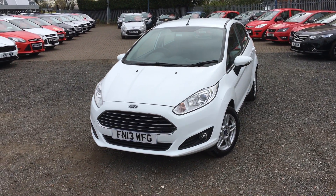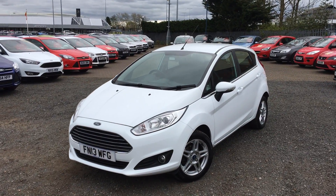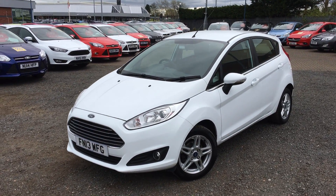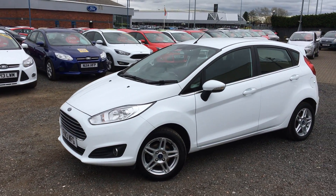Hi, I'm Walter Jennings Ford. Here we've got a Fiesta Z-Tec in a lovely solid white colour. The car's in really good condition, with no mileage for its age.